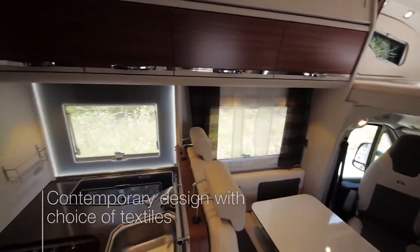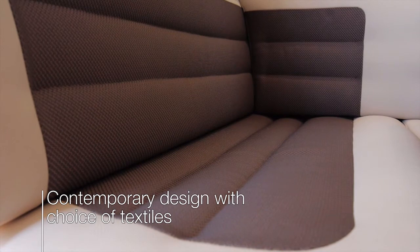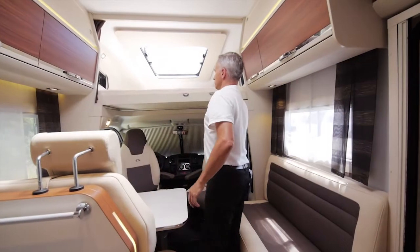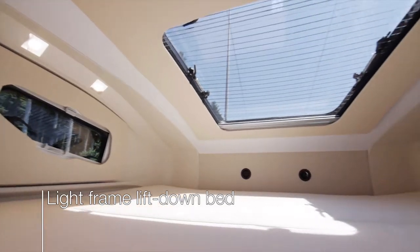Inside, there's new contemporary interior design and a choice of textiles. There's a selection of layouts, perfect for families and larger groups. Up front is the light frame lift-down bed, perfectly integrated into the roof space and panoramic window.